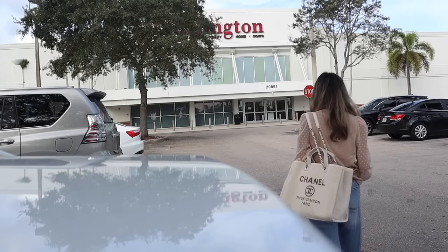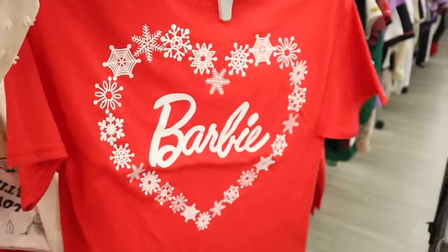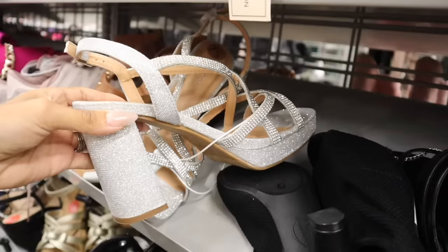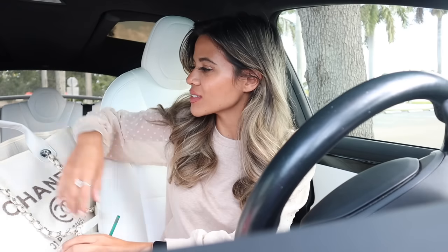Hey everyone, welcome back! We just made it to Burlington. Many of you are super excited to go shopping with me for early Christmas deals — gift sets, shoes, makeup, purses, a little bit of everything, plus decor, candles, and furniture. I also stopped at Starbucks and got the grande iced caramel brulee latte, two pumps, no whip — so delicious, not too sweet, not too strong. Let's get into Burlington and get this shopping spree started!